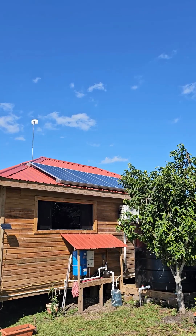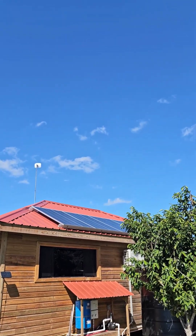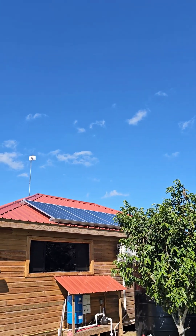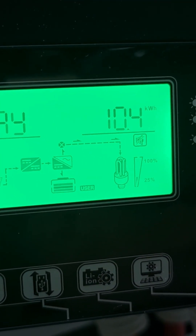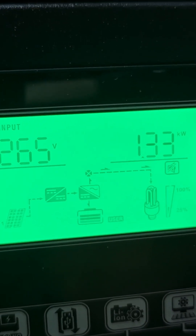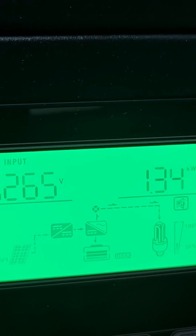It's about one o'clock in the afternoon here in Central America, pretty much completely clear with just a few clouds — the sun is out in force today, so it's a great day to do a video on my battery bank. My input for the day so far is 10.4 kilowatt hours. Right now I'm pulling in 1.33 kilowatts off the solar panels.